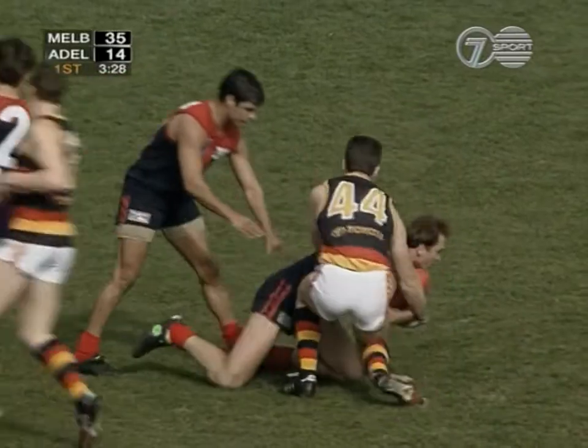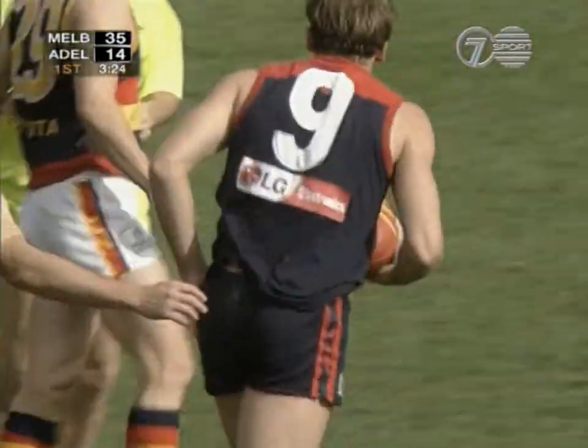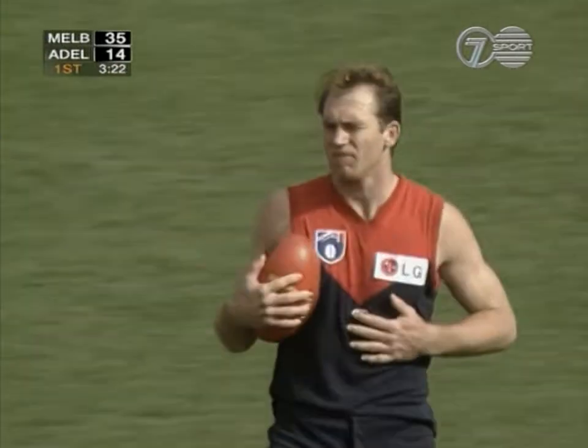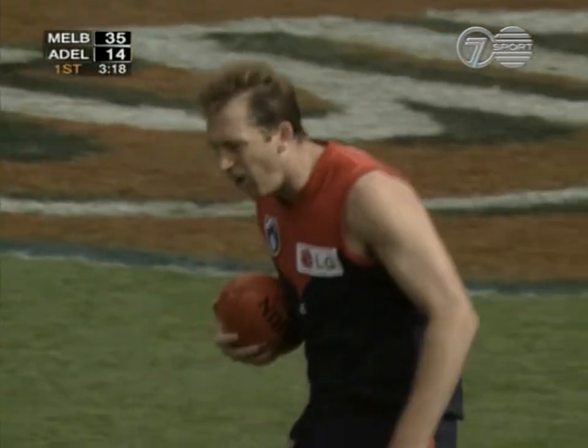Inside 50 — oh, terrific mark! Neitz! Such a strong forward line, Mick, with Neitz, Gary Lyon, and Schwartz, and then of course we've got the ground-level skills of Jeff Farmer. It's a very potent forward line.